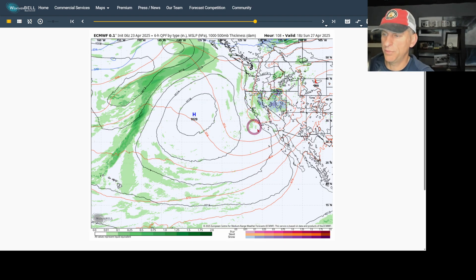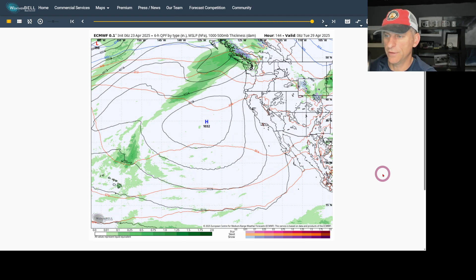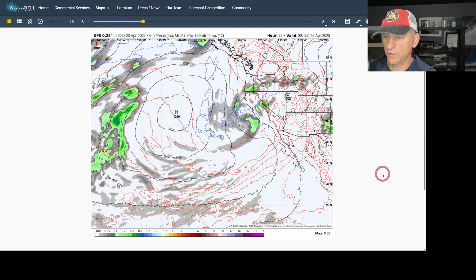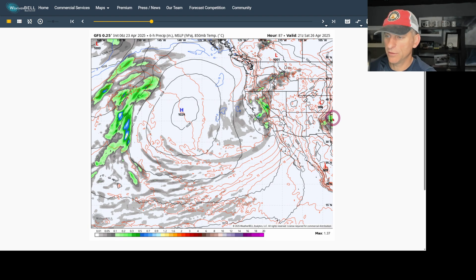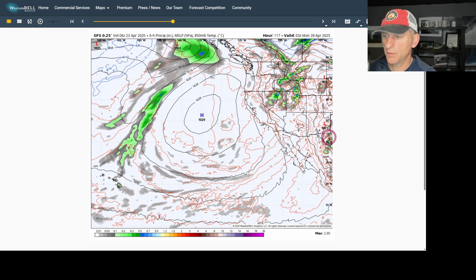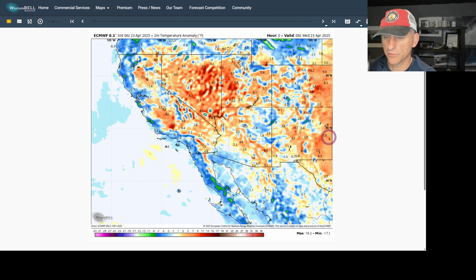You can see the spin in the atmosphere all the way through Sunday, then it pushes off as we go through Monday before we warm back up, probably through next week. The GFS also shows the spin in the atmosphere with pretty good model agreement, bringing maybe a bit better precipitation from Point Conception down towards Santa Barbara and Ventura County Saturday morning. Overall, pretty good model agreement between the European and the GFS on this weekend's upcoming system.